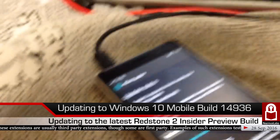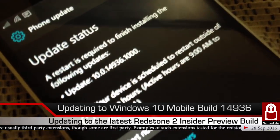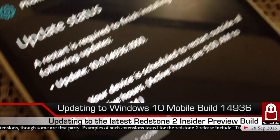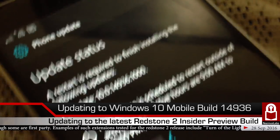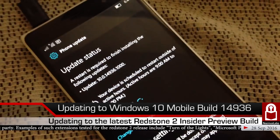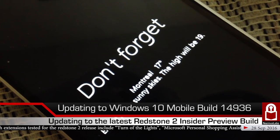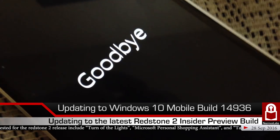We are done with the install process of Windows 10 Mobile. I'm going to click 'Restart now' to restart the OS. It says the restart is scheduled outside active hours, but I want to restart right now. Let's see how long it takes for the phone to restart.